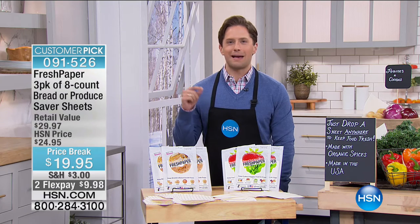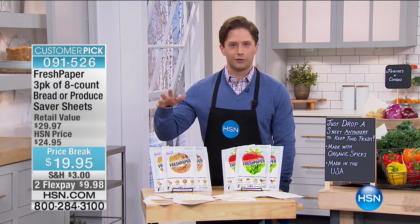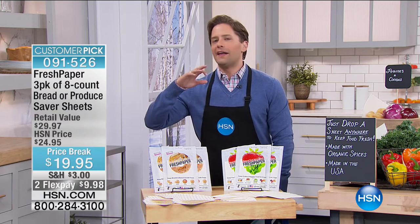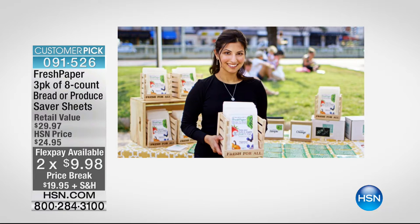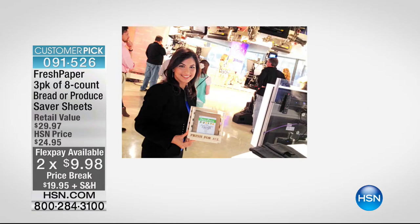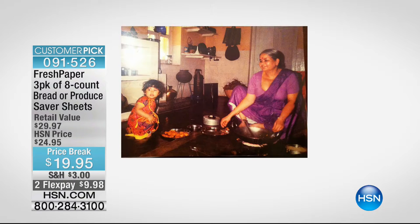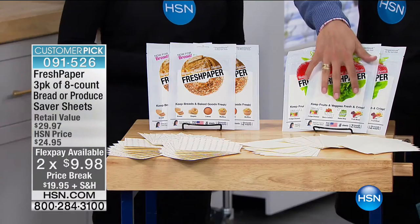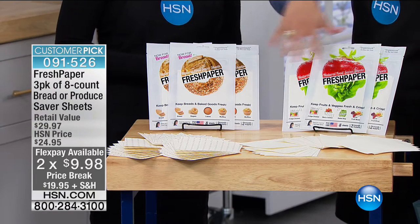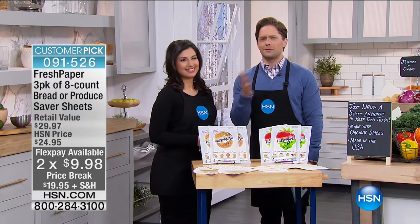Kavita was named by Time Magazine as one of the most innovative women in the world of food. She's been featured on Oprah, the Today Show, and everywhere you go for the best information and most innovative products. We sold thousands of Fresh Paper sets the last time she was here — it's back in stock today and we're even offering it on sale. You'll get 24 individual pieces of paper, either for produce or for bread, and Kavita is going to share her incredible story that started when she was a teenager.